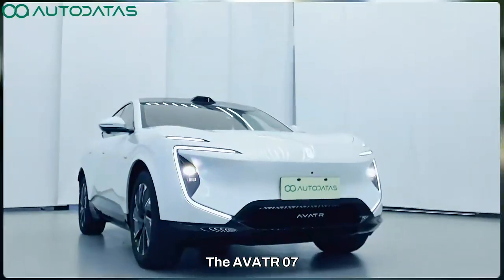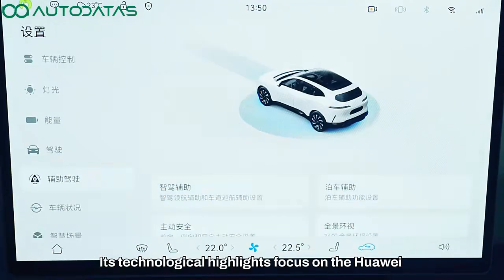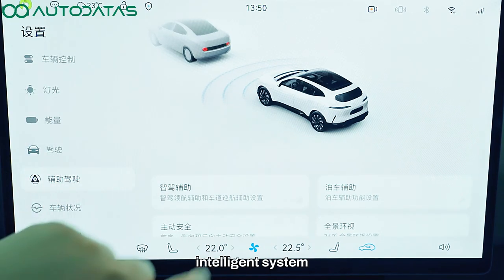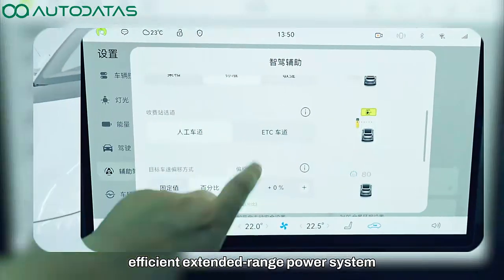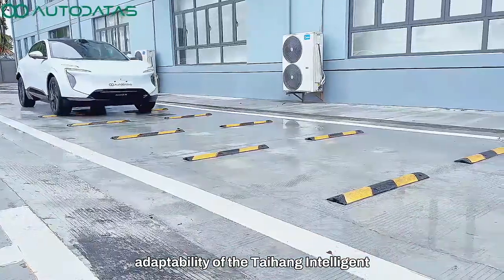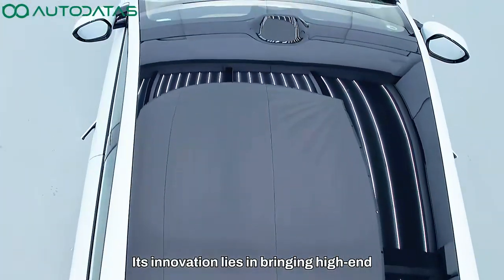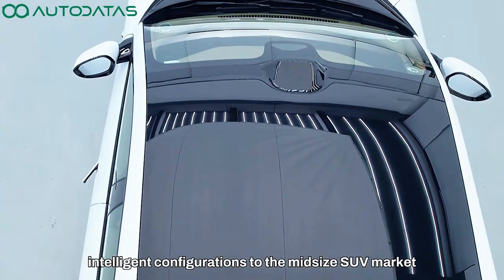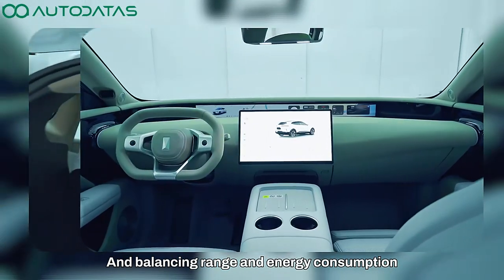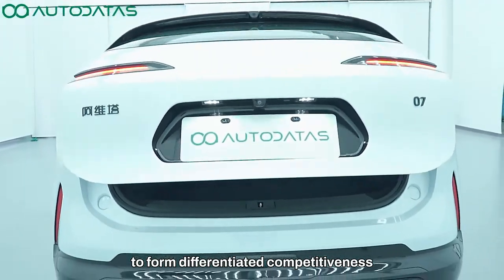The Avatar Zero 7 showcases exceptional strength in all aspects. Its technological highlights focus on the Huawei deeply empowered intelligence system, efficient extended range power system, low drag body design, and the all-scene adaptability of the Taihang Intelligent Control Chassis. Its innovation lies in bringing high-end intelligent configurations to the mid-size SUV market, and balancing range and energy consumption through extended range technology to form differentiated competitiveness.